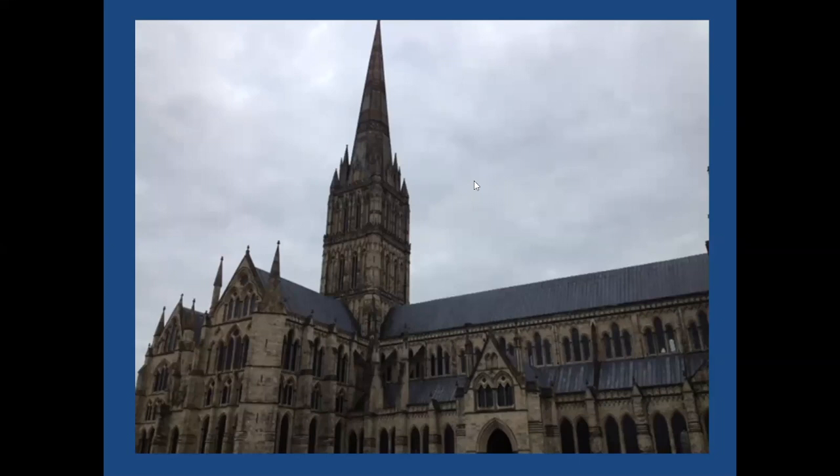That number has taken on significance in Christian architecture. The resurrection number eight also appears laying on its side as a sign for infinity. You'll also find that baptism fonts are often eight-sided. So octagons are a big deal in Christian iconography — they use numbers, colors, and symbols to convey meaning, and that seems to be what's going on with the eight-sided spire.